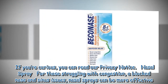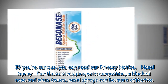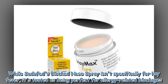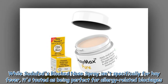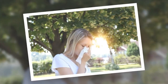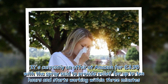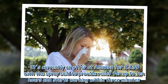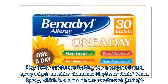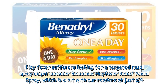Nasal sprays — for those struggling with congestion, a blocked nose and sinus issues, nasal sprays can be more effective. While Sudafed's blocked nose spray isn't specifically for hay fever, it's touted as being perfect for allergy-related blockages. It's currently on offer at Amazon for £3.95, with the spray said to provide relief for up to 10 hours and starts working within 3 minutes. Hay fever sufferers looking for a targeted nasal spray might consider Beconase Hay Fever Relief Nasal Spray, which is a hit with our readers at just £4.20.